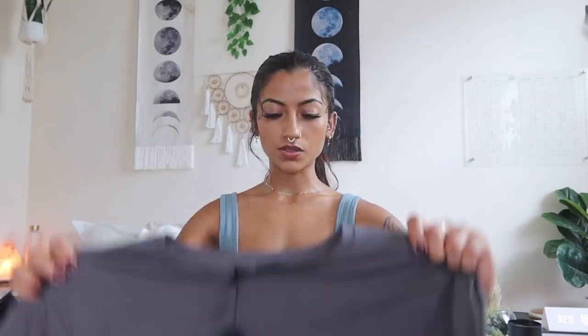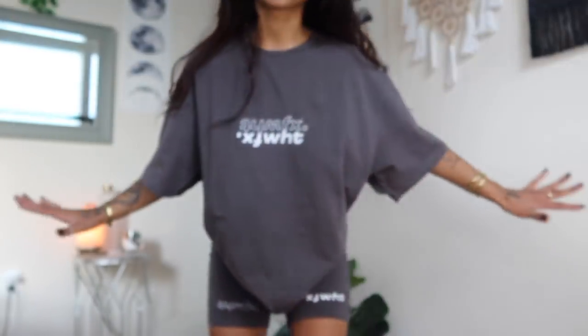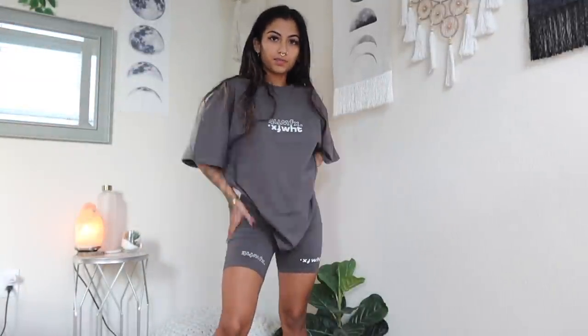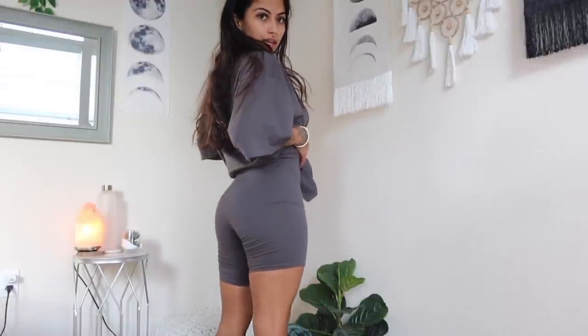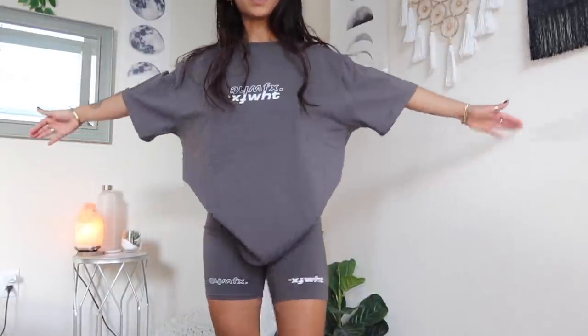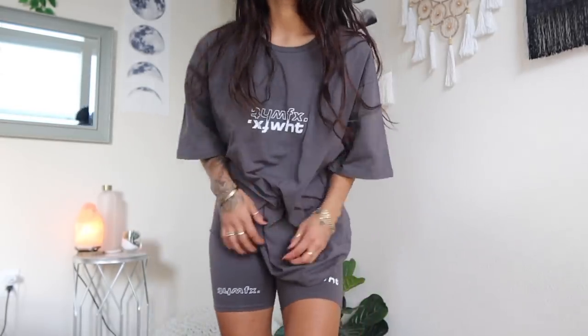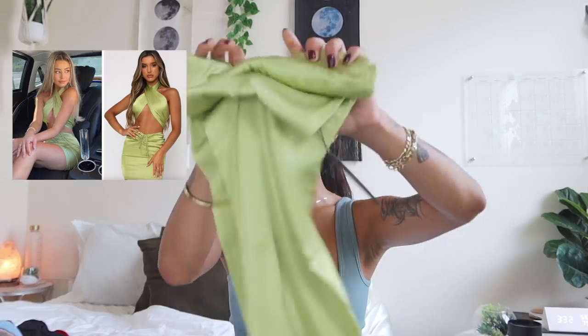The next items are a two-piece set: the Catching Feelings tee in charcoal along with the matching Real Games biker shorts in charcoal. This might be my favorite t-shirt and tight shorts I've ever owned. Y'all know how much I love oversized shirt and biker shorts that match and fit nicely. These clothes fit me like perfect 90% of the time — it's so soft and I love this color.